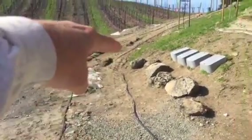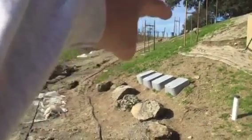It looks to me like from here to about there is fine, and maybe steps from there up. Those are my thoughts.